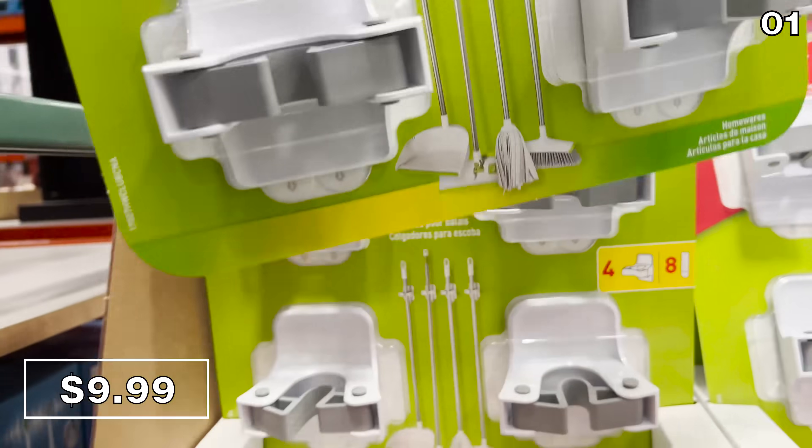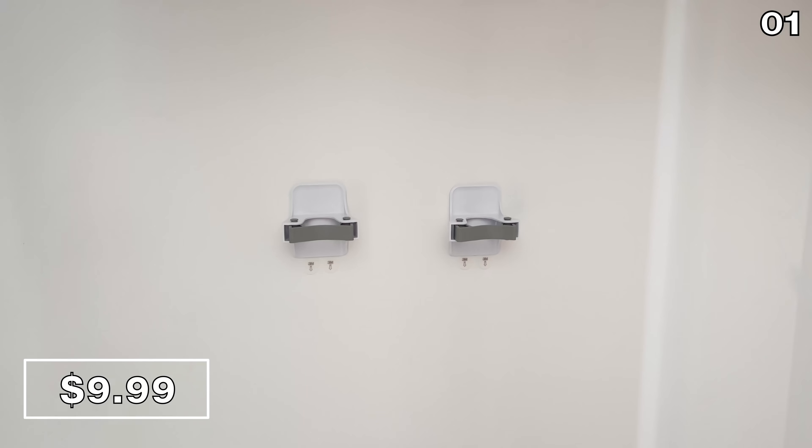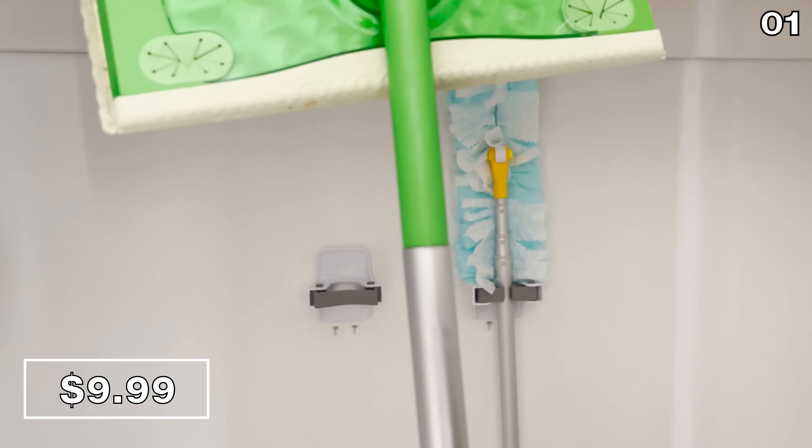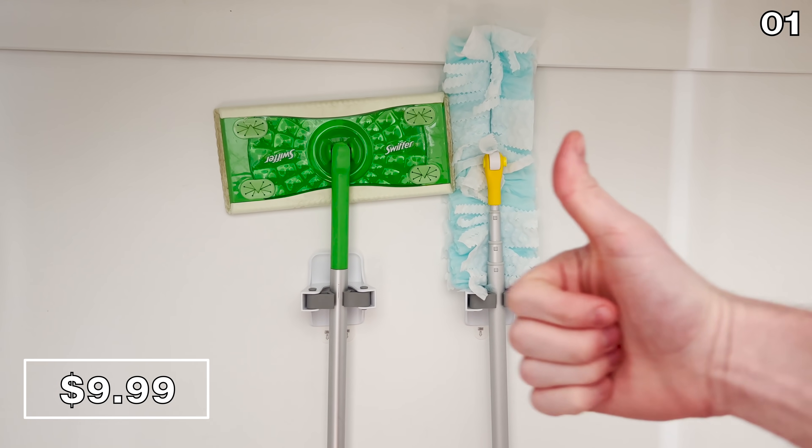I was pleased to see a four-pack of the Broom Command Grippers for $10. I brought them home to show that they can handle things like Swiffers and various other cleaning products that easily clip into place.